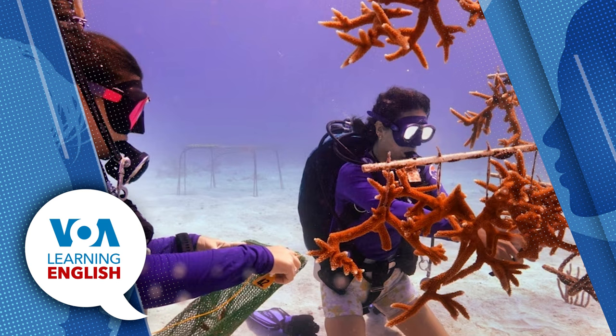Back at the Keys Marine Lab on Long Key, the collected pieces of coral are put in cooling containers that hold between 40 and 400 gallons of seawater. The 29-degree water makes for much happier coral, said marine biologist Emily Becker. The work goes beyond saving the coral. Becker and others are studying different kinds of coral to see which ones survive temperature stress and disease better. They hope to build a better reef with more resilient corals.